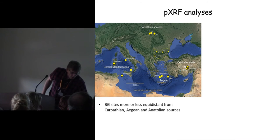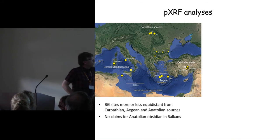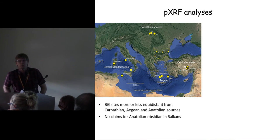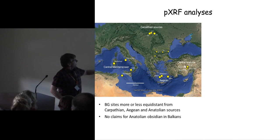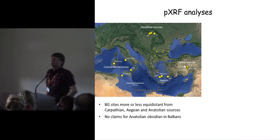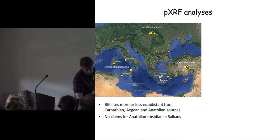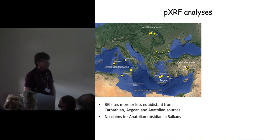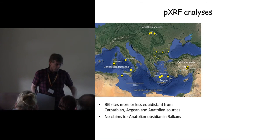What did PXRF analysis of this material show? The Bulgarian sites are roughly equidistant from these obsidian sources, so obsidian has to travel a similar distance whichever source it comes from. Central Mediterranean obsidian finds its way along the Dalmatian and Adriatic coast of the Balkans but doesn't get much beyond that. To my knowledge there have been no claims of Anatolian obsidian in the Balkans north of the Aegean.